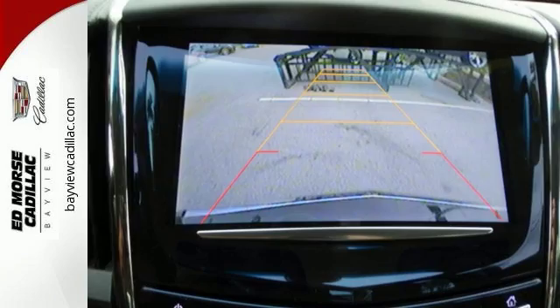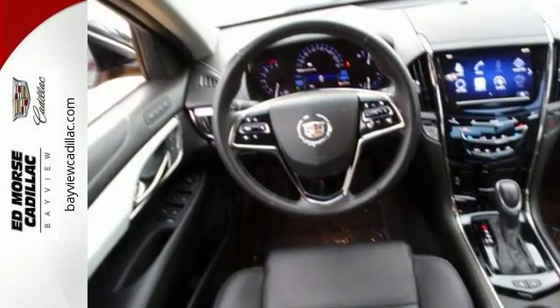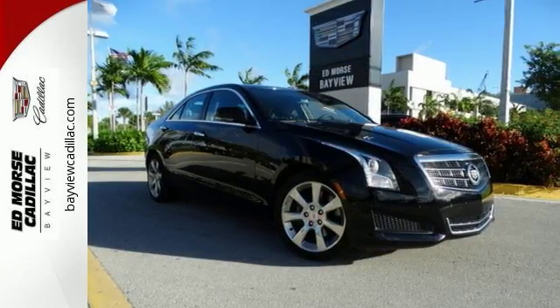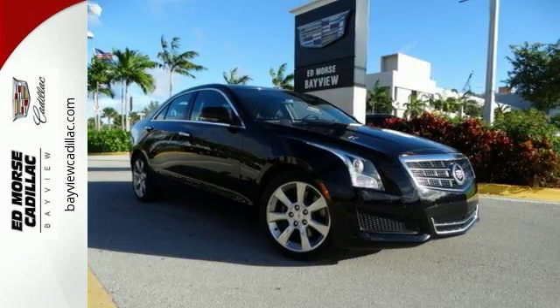Only one person before you has had the experience of owning this vehicle. Cadillac certified pre-owned vehicles come with a 172-point inspection, 70,000 warranty miles, and six warranty years. This one scored a safety rating of five out of five stars.